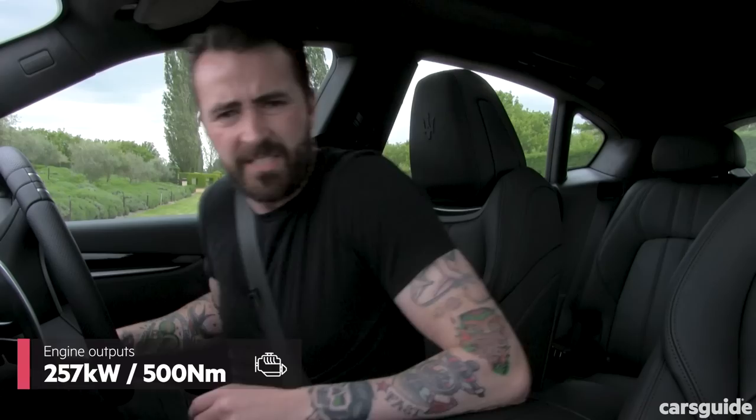The Levante and Levante S have got the same standard features. They've got the same 3-litre twin-turbo V6 that's designed by Maserati and built by Ferrari. The thing is the Levante's got less power — 59kW less at 257kW. It's also got 80Nm less torque.